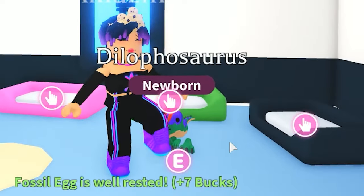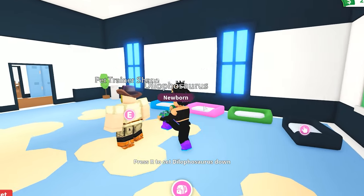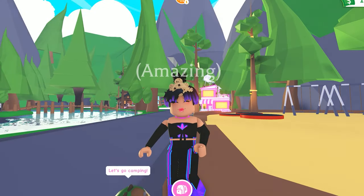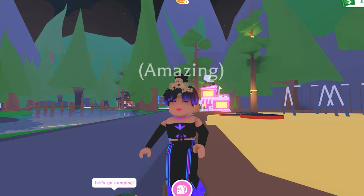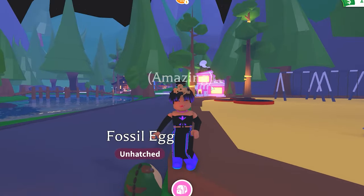My egg is hatching — Dilophosaurus! You guys, I love the fossil eggs. I love them. This guy is running me over. Alright, you guys, I hope you enjoyed this Adopt Me. Remember, don't scam. Be nice to everybody. Be nice to yourself. Be magical. And I'll see you guys in my next video. Bye!